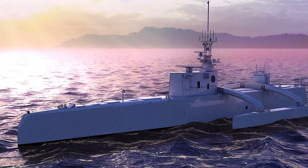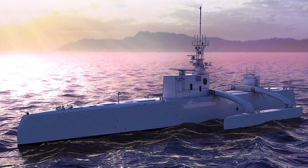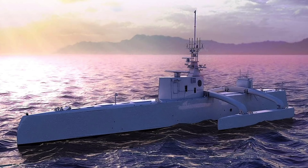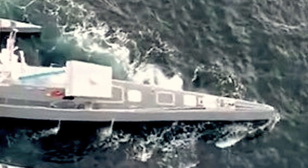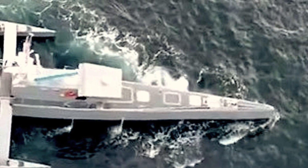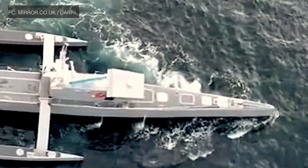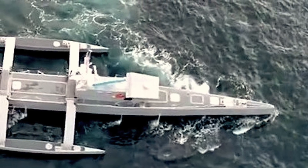A second use case is as a Decoy. Large warships like cruisers, destroyers and aircraft carriers can be targeted by high-speed boats, missile-firing fast attack craft, small submarines, sea mines, and land and air-launched anti-ship missiles. Ghost Fleet could be used as decoys that shield the more valuable assets. They could emit signals making them look like a proper warship and divert the enemy's focus. They can also act as a physical shield, coming in between a warship and enemy missiles and torpedoes.